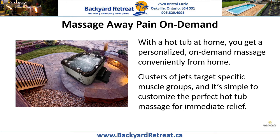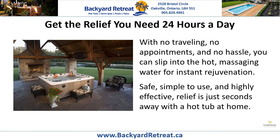Massage away pain on demand. With a hot tub at home, you get a personalized on-demand massage conveniently from home. Clusters of jets target specific muscle groups and it's simple to customize the perfect hot tub massage for immediate relief. Get the relief you need 24 hours a day.